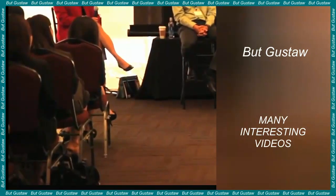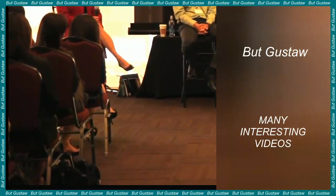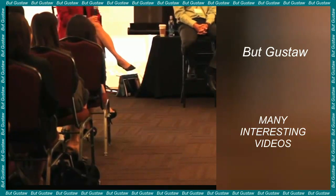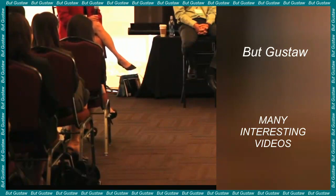Urea-powered nanorobots reduced bladder tumors in mice by 90%. Spanish scientists have developed an innovative method of treating bladder cancer. For this purpose, they used urea-powered nanorobots that precisely target the tumor by attacking it with a radioisotope found on their surface. When tested on mice, this form of therapy reduced the tumor by 90%.